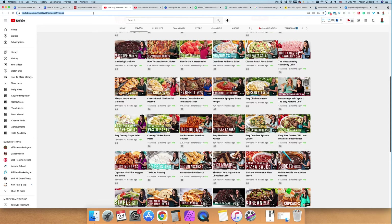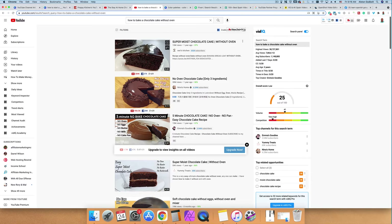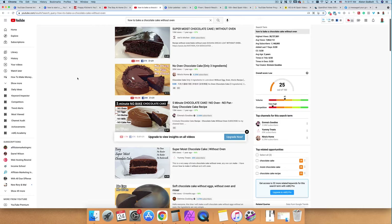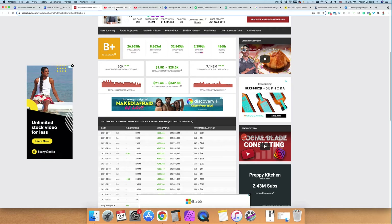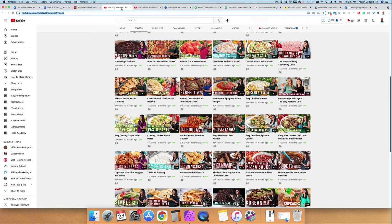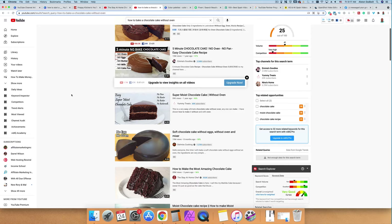The next thing is to get the necessary equipment. If you are going to be recording yourself baking, you need at least a camera and a microphone. You really only need three things: a camera, a microphone, and some video editing software. Check out the second link in the description for a complete list. However, if you have no money to invest, start with your smartphone — it is good enough for audio and video in the beginning. Once you start making money, reinvest into a decent microphone and camera.